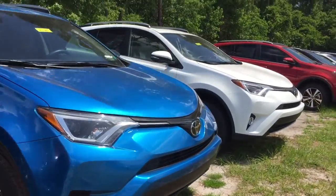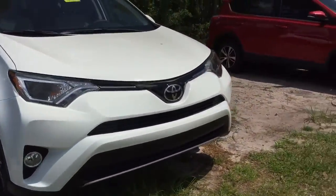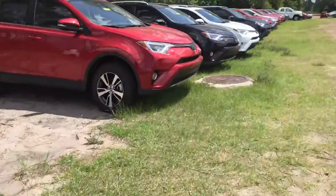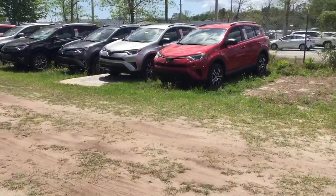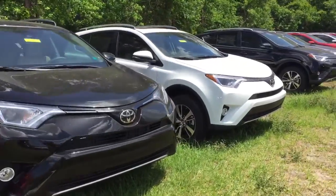and many safety enhancements standard across the RAV4 called Toyota Safety Sense, including automatic high beams, pre-collision system with pedestrian detection, lane departure alert with steering assist, and dynamic radar cruise control.